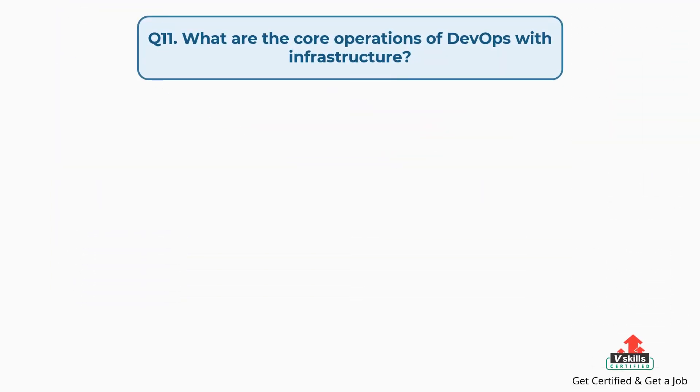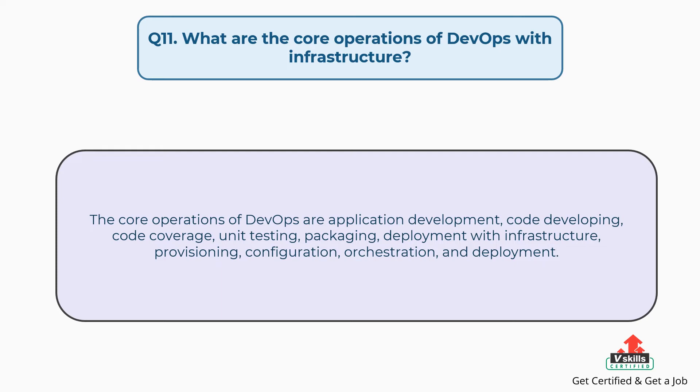Question number eleven: What are the core operations of DevOps with infrastructure? The core operations of DevOps are application development, code developing, code coverage, unit testing, packaging, deployment with infrastructure, provisioning, configuration, orchestration, and deployment.